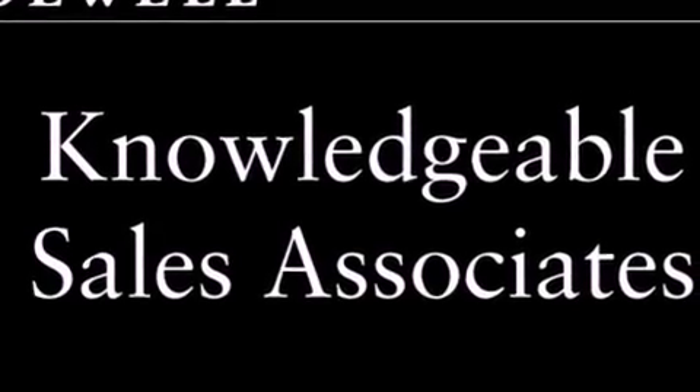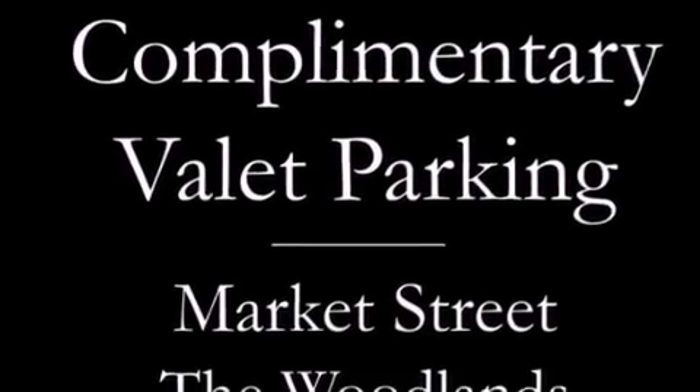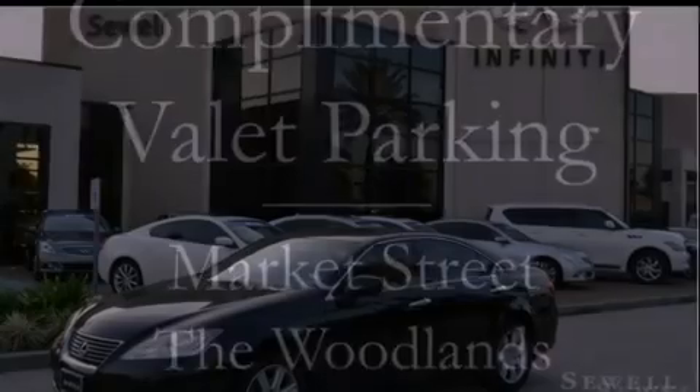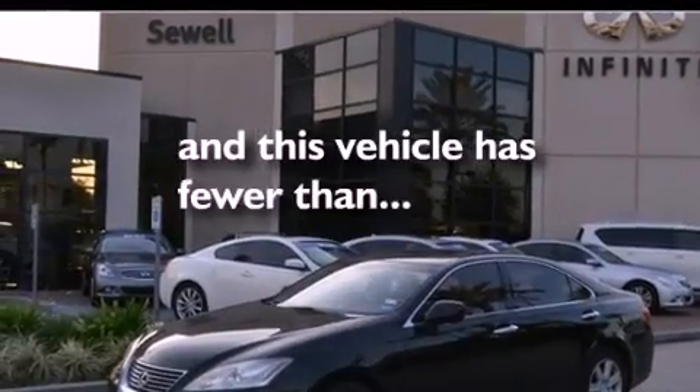The following features are also included: air conditioning with automatic climate control, cruise control, heated side view mirrors, interior wood trim accents, an engine immobilizer theft deterrent system, a tool kit, fog lamps, rear impact crumple zones, a home link feature, and this vehicle has fewer than 57,000 miles on the odometer.